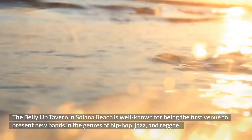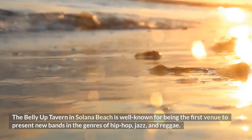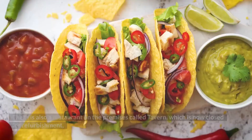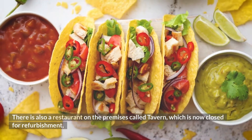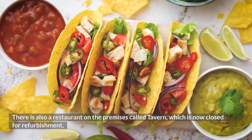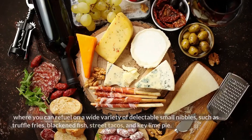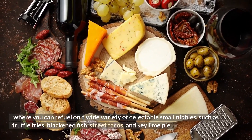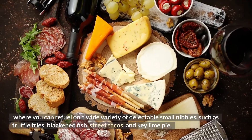The Belly Up Tavern in Solana Beach is well known for being the first venue to present new bands in the genres of hip-hop, jazz, and reggae. There is also a restaurant on the premises called Tavern, which is now closed for refurbishment, where you can refuel on a wide variety of delectable small nibbles, such as truffle fries, blackened fish, street tacos, and key lime pie.